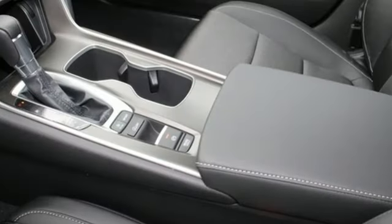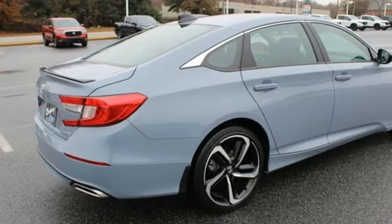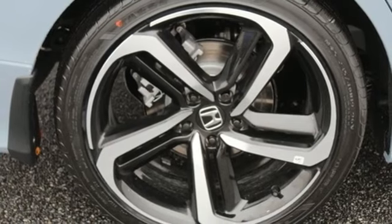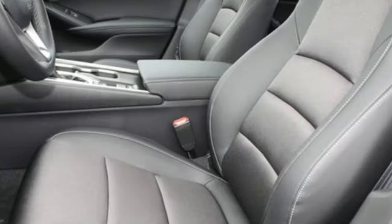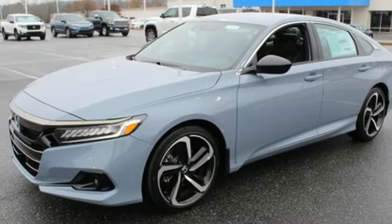Streaming audio, wireless phone connectivity, dual zone climate control, configurable instrument gauges, push button start, leather steering wheel, intercooled turbo inline four-cylinder engine, aluminum wheels, gas pressurized shocks, and LED low and high-beam headlights.